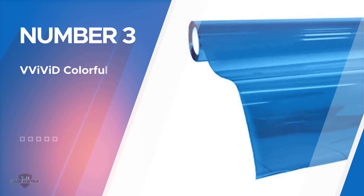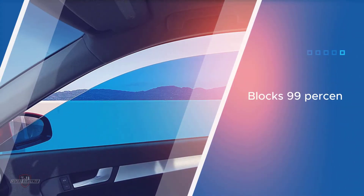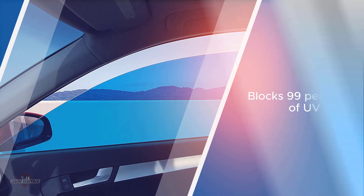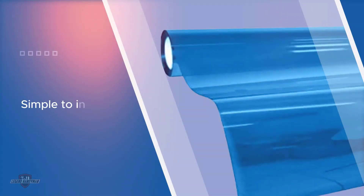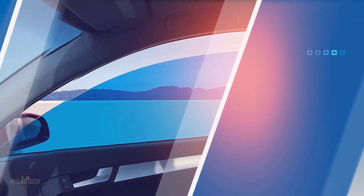Number three: Vivid Colorful Transparent Window Tint. This transparent tinting vinyl blocks 99% of UV rays and glare. It is dirt and dust resistant, and the adhesive-backed vinyl sheets are simple to install and remove. It sticks easily to glass surfaces including cars, trucks, motorcycles, and boats, and is specially designed for DIYers. It comes in several different colors including black, blue, orange, red, and green. It's great quality, goes on nicely, and cuts some of the heat from the sun as well as sun glare.